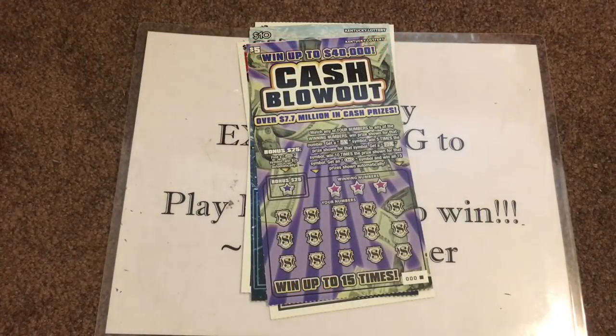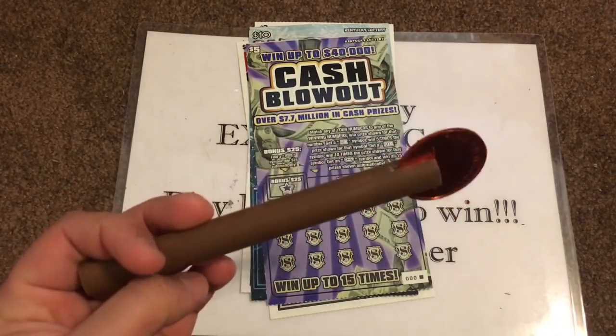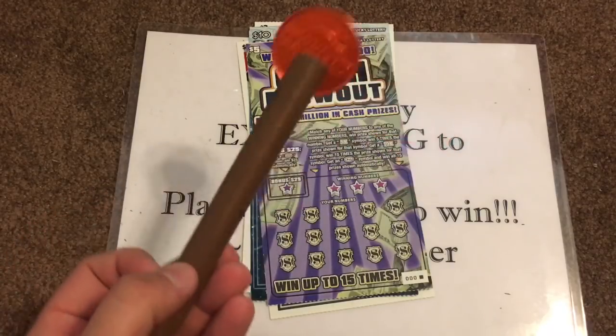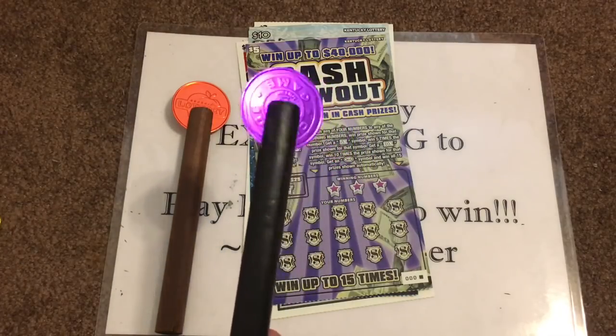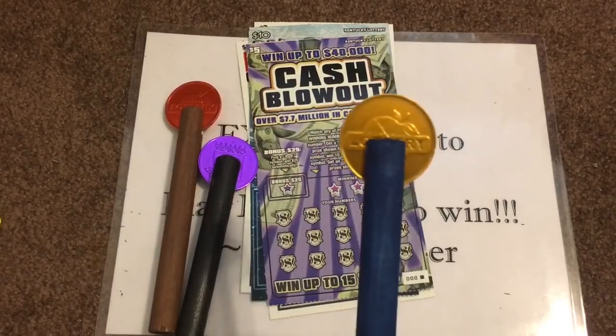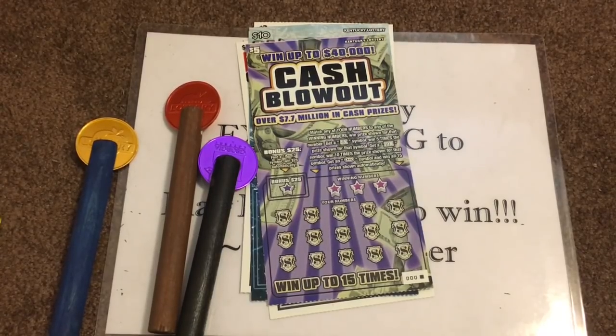What's up YouTube, GA Scratch here. I have some friend mail from Kentucky — my good friend Scratching Kentucky sent me some scratch tickets, and I sent him a bunch of coins. He made me some more scratchers: he turned my gold coin and red coin into a nice new scratcher, my purple coin into a beautiful scratching tool, and my first Georgia coin into a nice tool as well. Thank you Scratching Kentucky! Go check them out — linked in the description below.